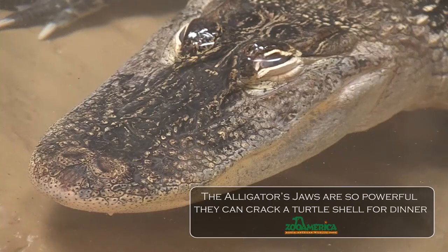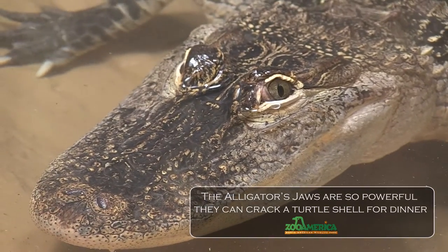An alligator can have between 74 and 80 teeth in its mouth at a time and can go through 2,000 to 3,000 teeth in a lifetime.